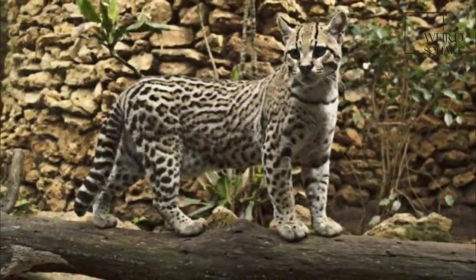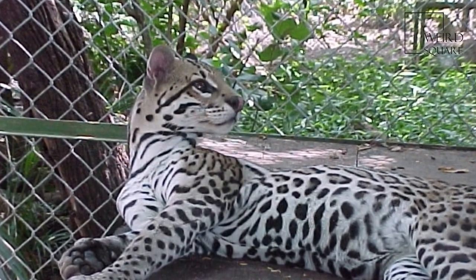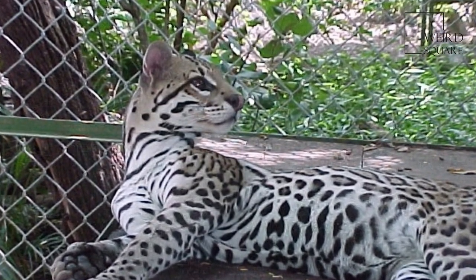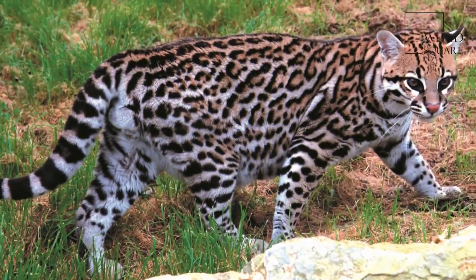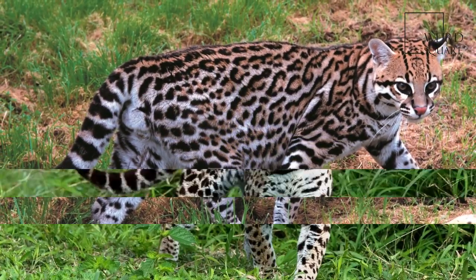The Ocelot is similar to the Bobcat in physical proportions, between 55 and 100 cm in head and body length, and weighs 8 to 16 kg.